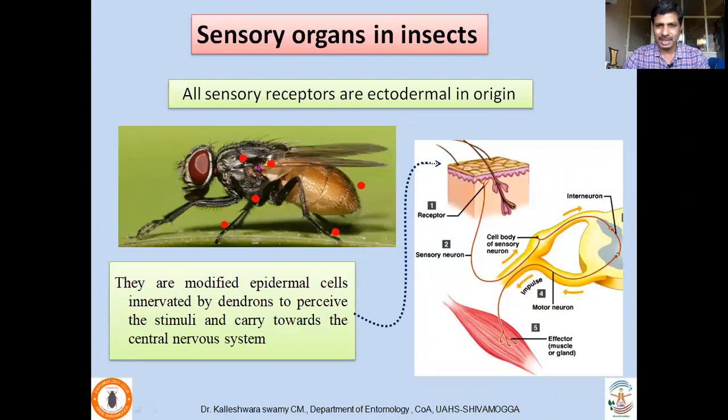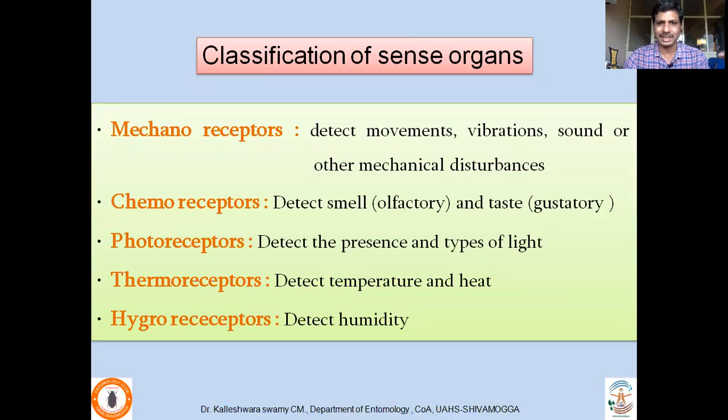Sensory receptors present on the insect body are ectodermal in origin. That means the epithelial cells in the exoskeleton are modified in order to perceive the external stimuli, which will be passed on to the axon and to the central nervous system, where the information will be integrated and communicated to the effector organ via the motor neuron. These sensory organs work in coordination with the central nervous system and they respond to the external environment. Based on the functions these sensory organs perform, various types of receptors or sensilla have been identified on the insect body.